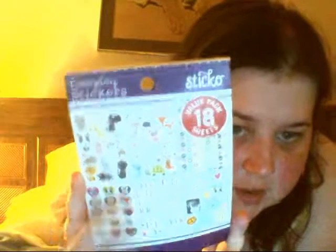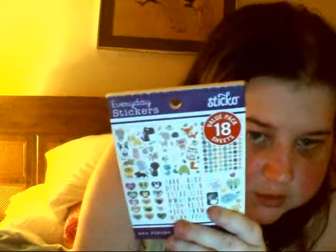And then I got this sticker book, which has six different designs on the front. This was $3 for 18 sheets, so I thought that wasn't bad.